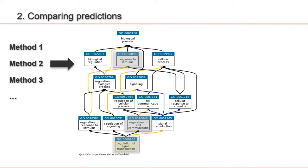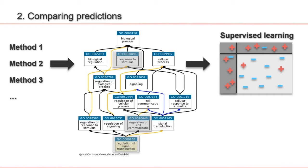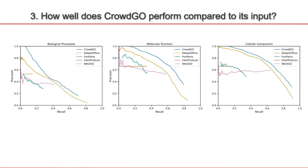Using this information, we can create similarity scores, group the predictions together across the different methods, and apply supervised learning, where we teach an algorithm to recognize patterns in the predictions and attach a probability to something being a true positive or a false positive prediction. When we compare the performance of CrowdGo to its four input methods, the blue line shows that the precision of CrowdGo is often quite a bit higher than all four input methods, so combining these methods using CrowdGo increases the precision.